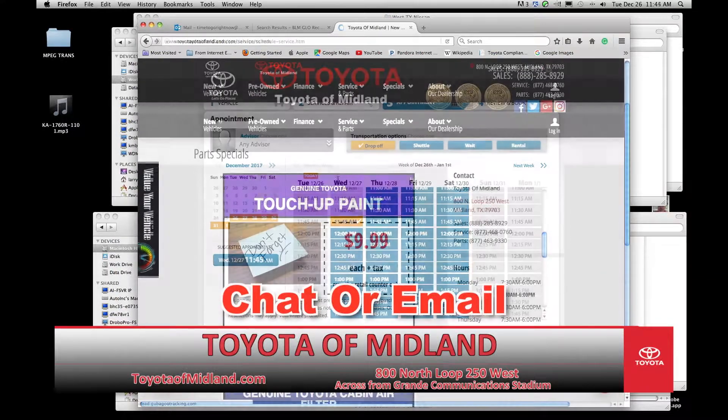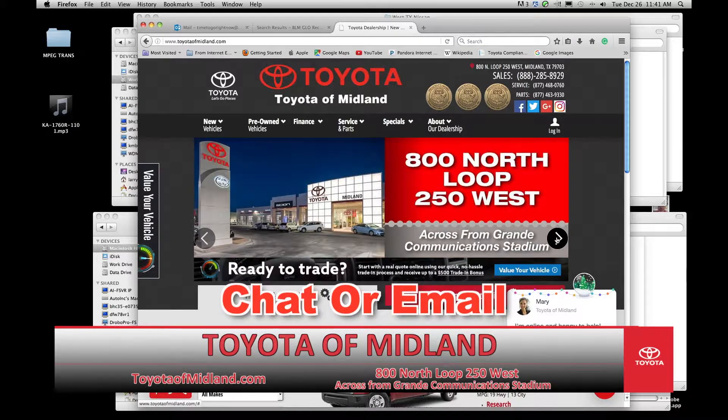Use chat or email to set up a service appointment or contact our parts department, all through our website, toyotaofmidland.com.